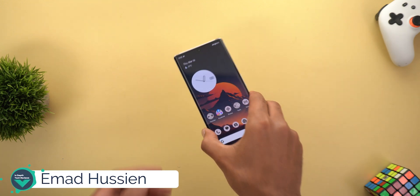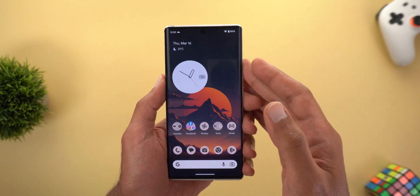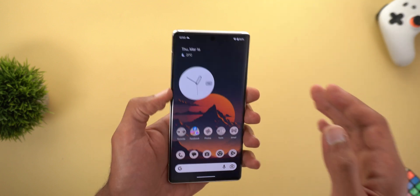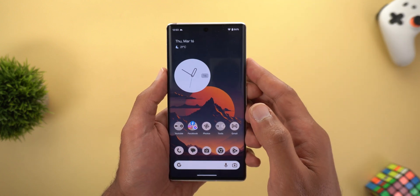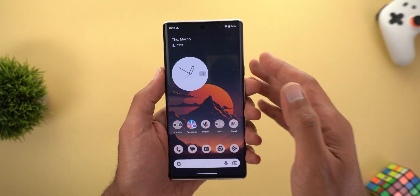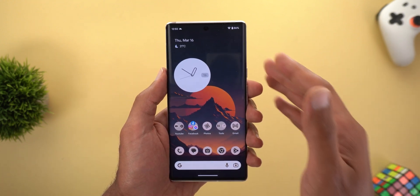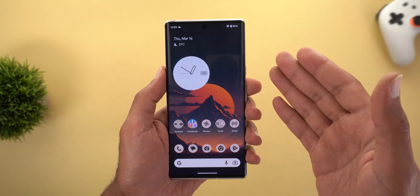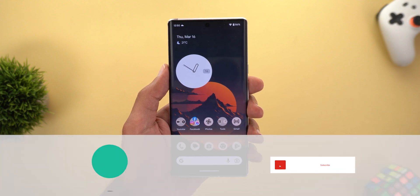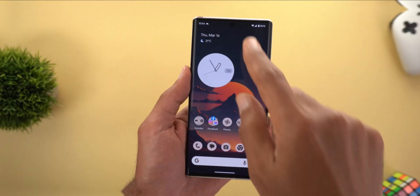Hello everyone and welcome to the channel. Today Google released Android 13 QPR3 Beta 1 — this is the first beta for the June 23 feature drop. I have it installed on the Pixel 6 Pro, and the reason I did that is because it includes the March update, which is not yet available for the Pixel 6 family in the stable cycle. By the end of this video I'll tell you if it has any major bugs or is safe to use.